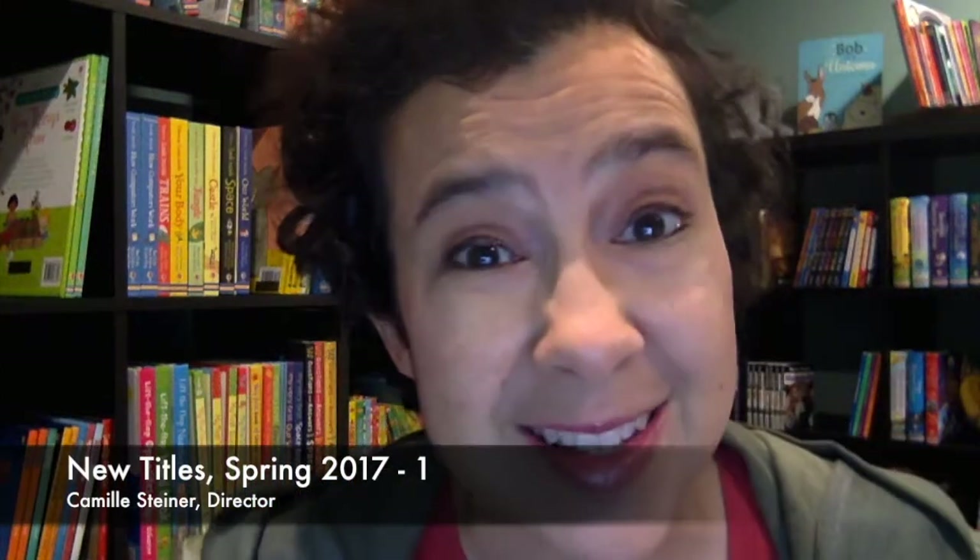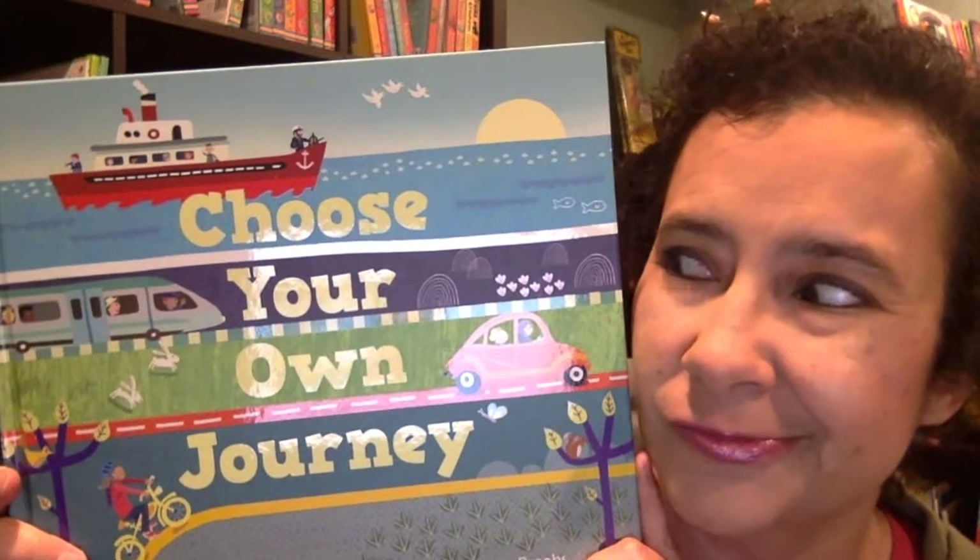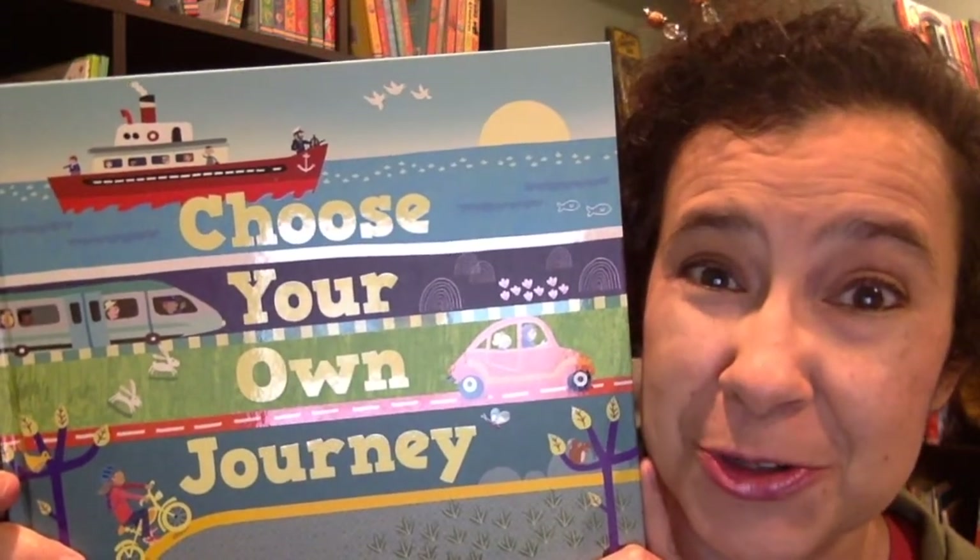Camille, your book lady here, and I am excited to show you some of our newest titles for 2017. Who doesn't love to see a good new title, right? So in this quick six video, I'm going to let you choose your own journey that you go on with Usborne Books and More. Like literally, I'm going to let you choose your own journey.